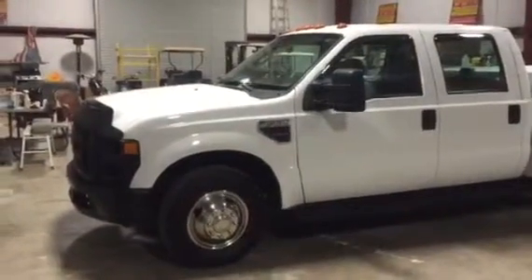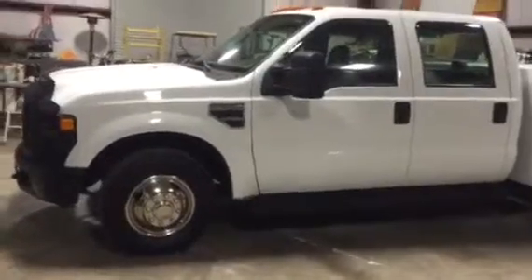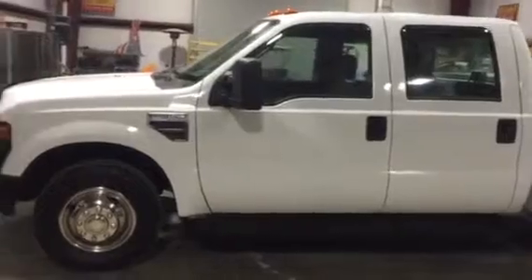We're going to take a look at this 2008 Ford F-350, four-door, 6.4 liter diesel engine, automatic transmission, 57,000 mile truck.